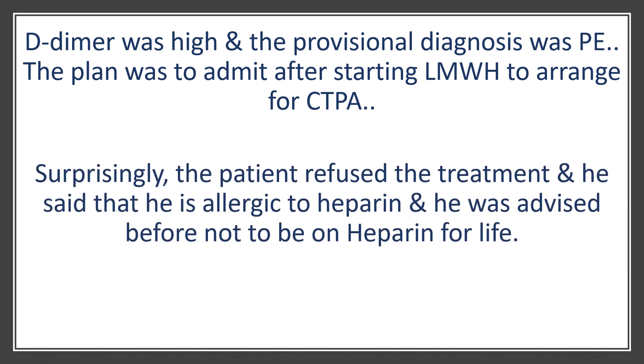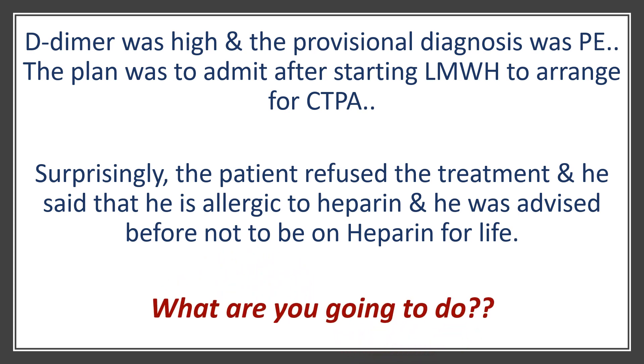Then the surprise happened — the patient refused to take the treatment. He said he had been advised never to take heparin for life as he was allergic to heparin. This was my first time ever hearing about heparin allergy. The question now was: I have a patient I think has pulmonary embolism needing anticoagulation as soon as possible, and he says he's allergic to heparin. What shall I do?